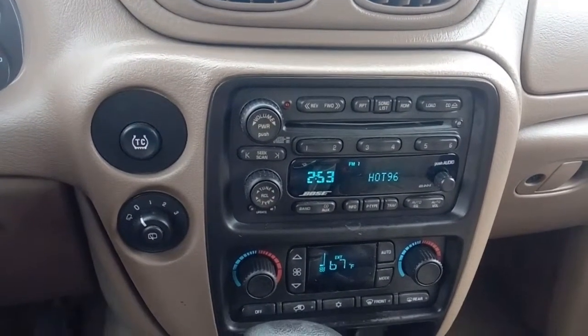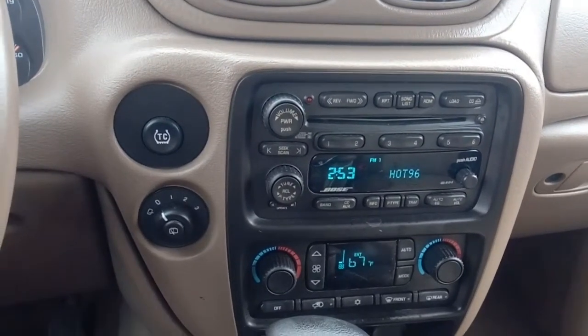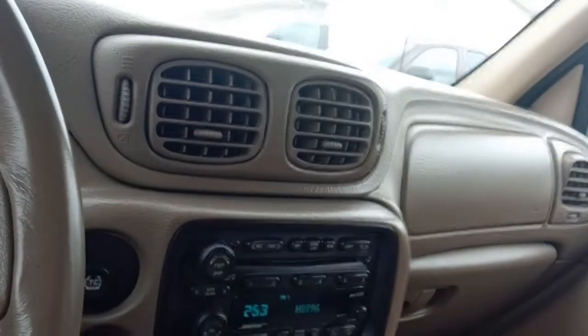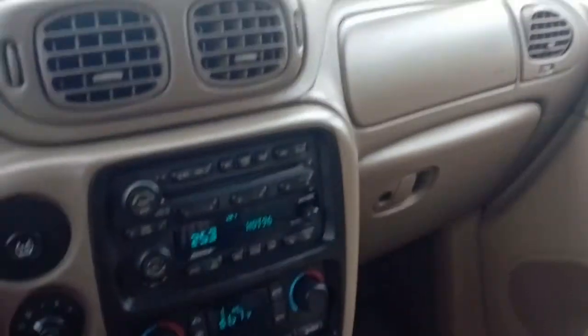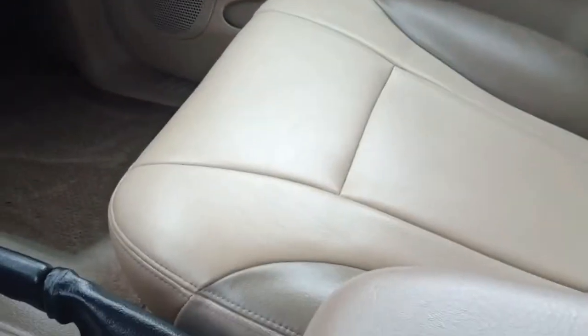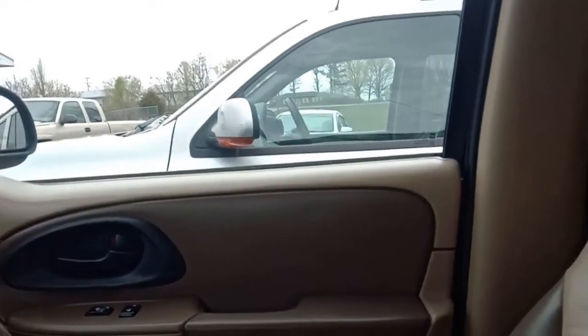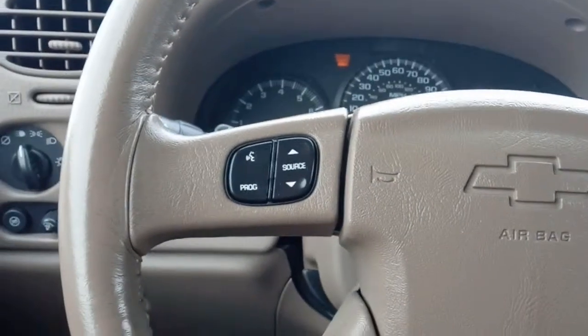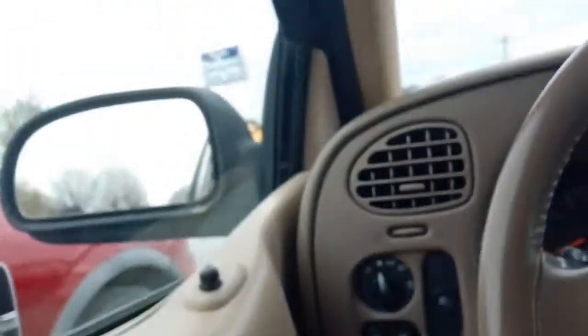There's an AM/FM CD Bose stereo — nothing too fancy, but it's an 04, we didn't all have smartphones and Bluetooth back then. The console still has slots to put your CDs in, and in the glove compartment you'll find a brand new owner's manual. The interior is a two-tone gray and tan — nice leather, very nice. Lots of room in the back, and those seats fold down so you can put a lot more stuff back there.